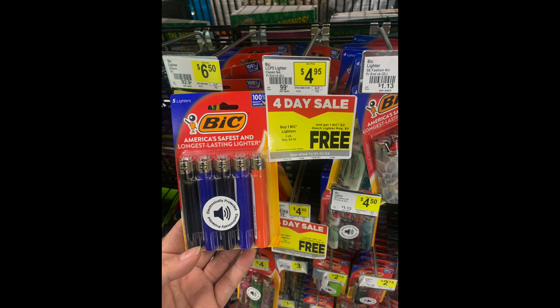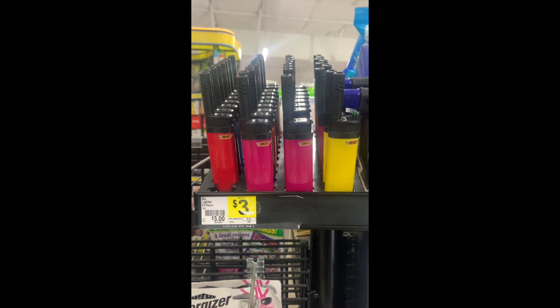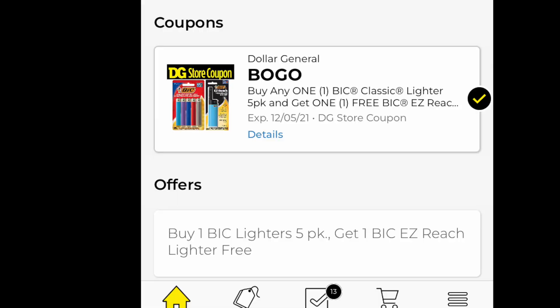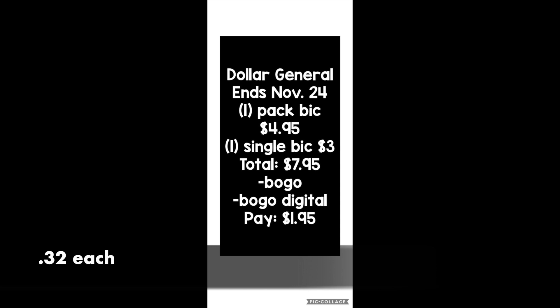See how it says four-day sale? That's why I'm telling you to get this by the 24th, because the sale ends on Wednesday the 24th. The single one was right next to it, near the batteries and all that stuff — this might be harder to find though. This is the digital coupon you need loaded, which is the BOGO free — grab one of those packs to get that little lighter for free. The other promotion is part of the four-day sale, so that's how the math is goofy. Quick breakdown: one five-pack for $4.95 and one single lighter for $3 — that's $7.95 — subtracting the four-day sale promotion and the BOGO digital, you're paying $1.95. That's six lighters for $1.95, which shakes out to $0.32 per lighter. What an awesome little deal.